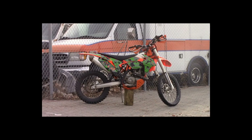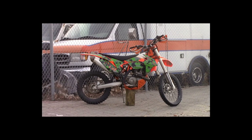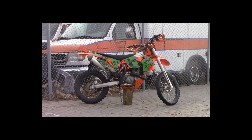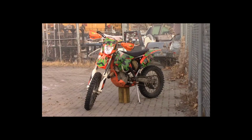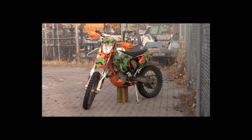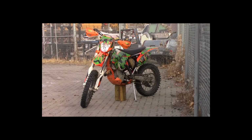Lot number 199 is a 2016 KTM racing dirt bike. This is a 500cc dirt bike with WP suspension, theft, active.